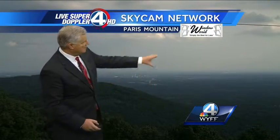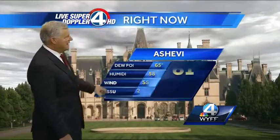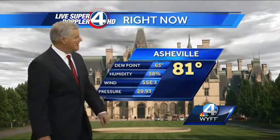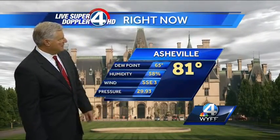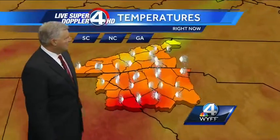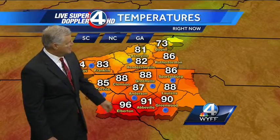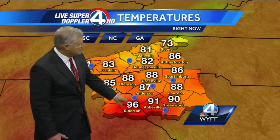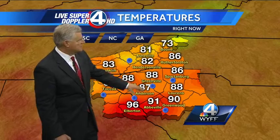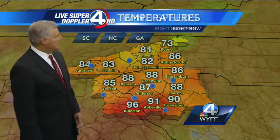Live picture from up on top of Paris Mountain — plenty of sunshine, a few clouds. There's downtown Greenville on this Friday evening. And here's the Biltmore House, currently 81 degrees, humidity not bad at 58 percent, a light south to southeasterly wind at three miles per hour. Temperatures very warm — in fact it's hot for you folks in Abbeville, also in Elberton where you're in the 90s. Same story in Greenwood, but it's not too bad really. In Anderson it's 87 degrees, 88 in Clemson, also in Greenville, 81 in Asheville, and 73 degrees currently in Boone.